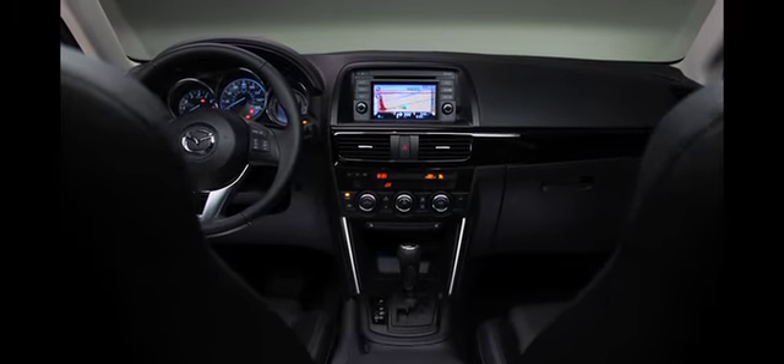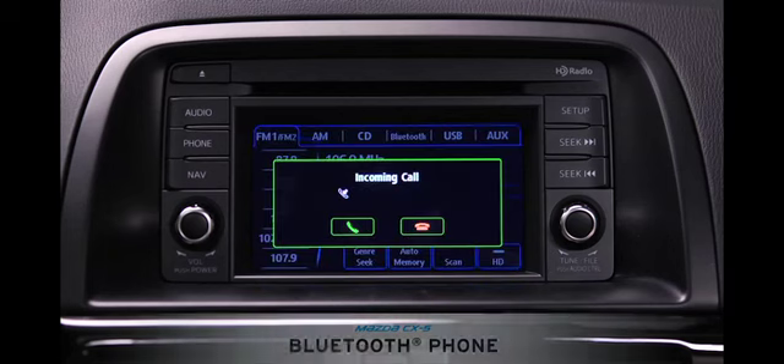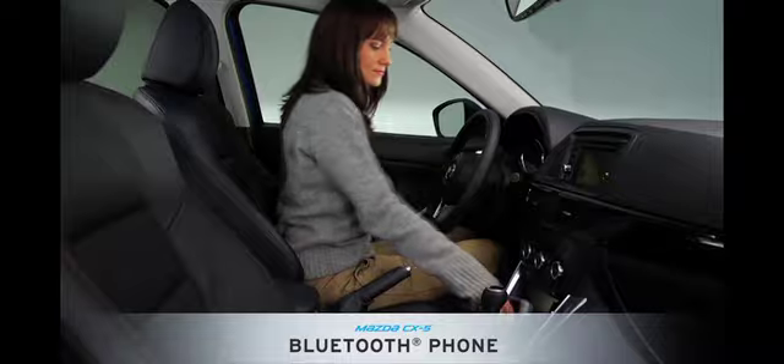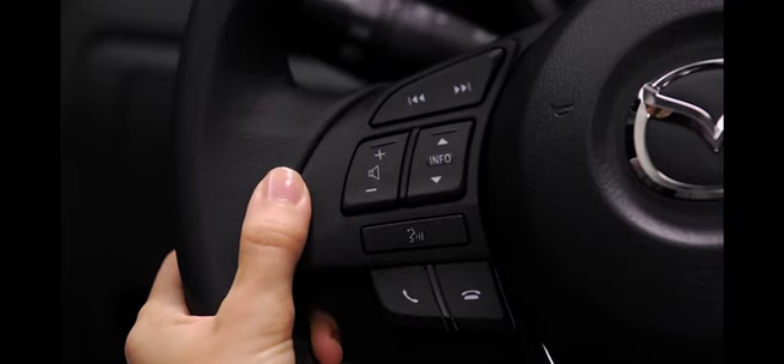Drivers told us they wanted technology, lots of it, and we answered the call. The CX-5 includes standard features like the Bluetooth hands-free system. Once it's set up, all you have to do is step into the car with your phone to make or take calls using the steering wheel mounted controls.